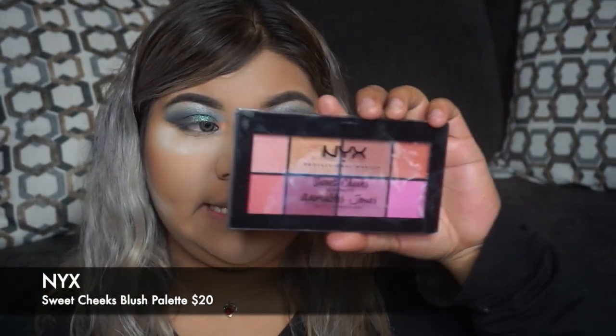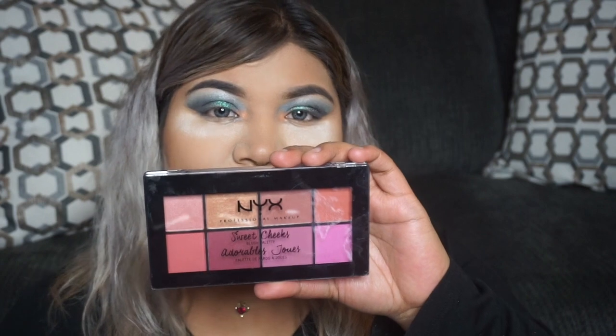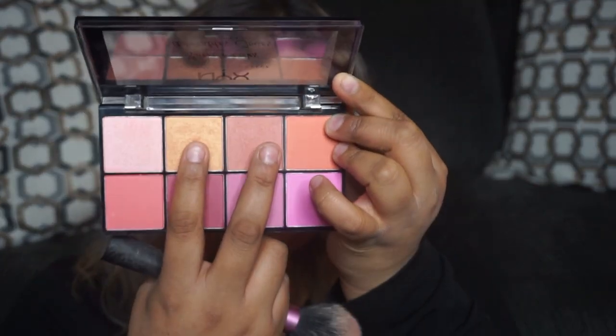Next we're going to be taking our NYX Sweet Cheeks blush palette and applying these two colors, because they're more subtle. We don't want anything too dramatic since we already have a really dramatic eye — we want to keep the rest of the look a little more neutral.